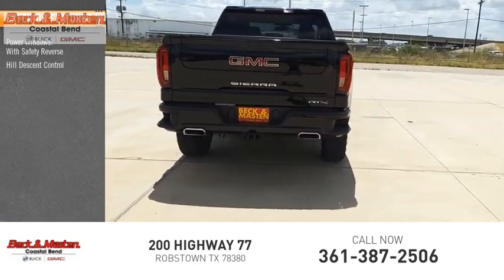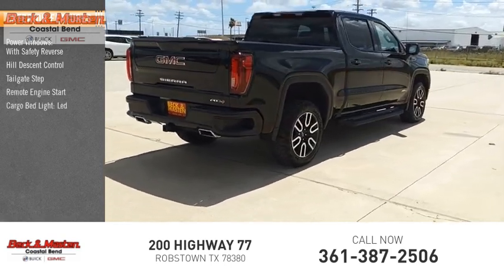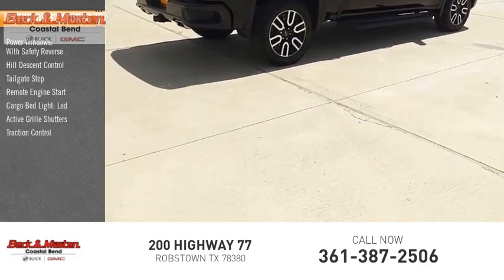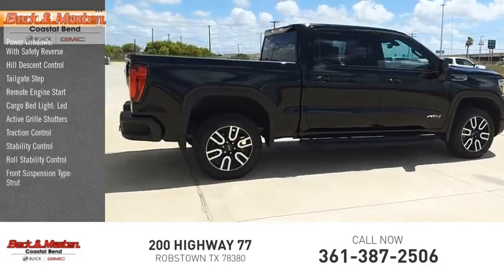Reverse hill descent control, tailgate step, remote engine start, cargo bed light, LED active grille shutters, traction control, stability control, roll stability control, and front suspension type strut.